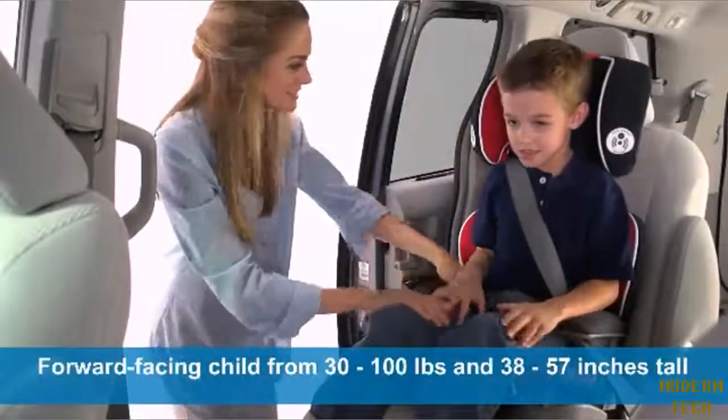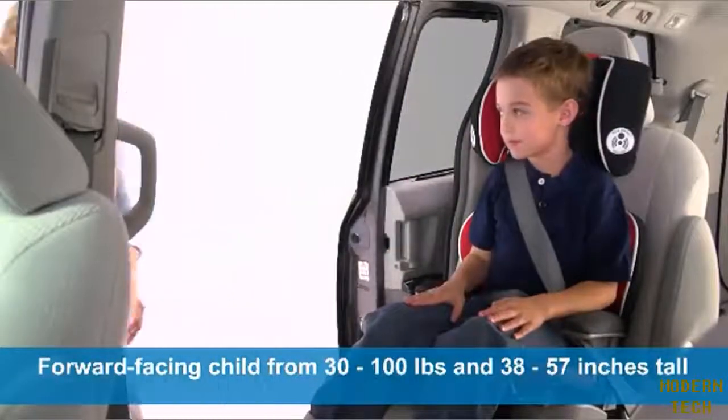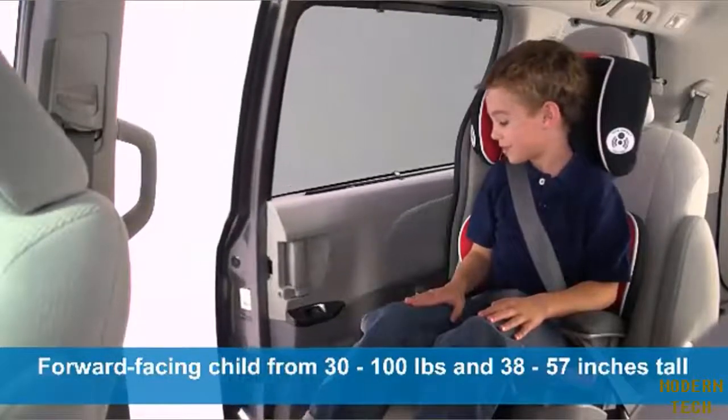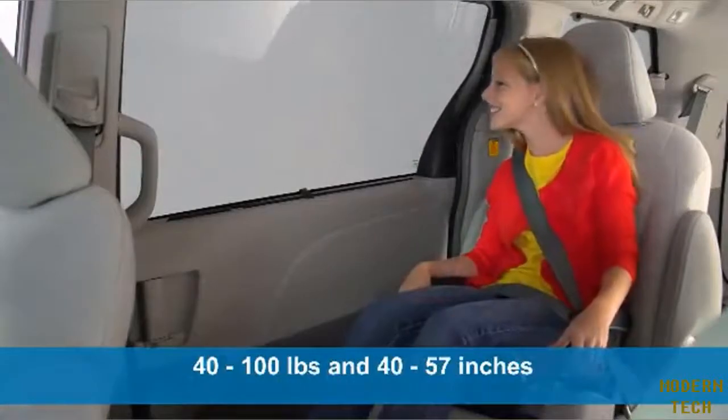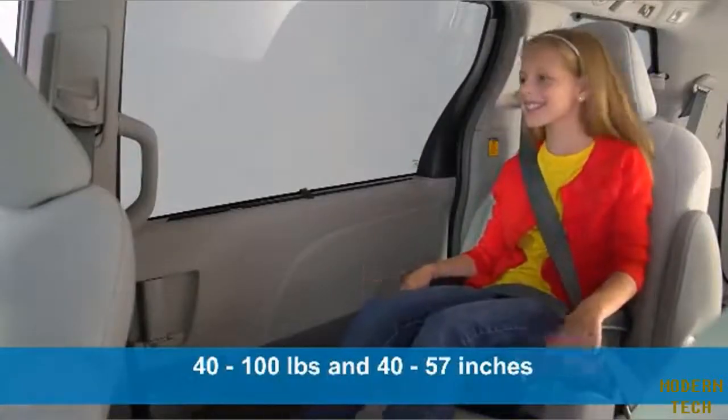This seat helps safely transport your forward-facing child from 30 to 100 pounds and 38 to 57 inches tall with back support, and 40 to 100 pounds and 40 to 57 inches tall in backless mode.